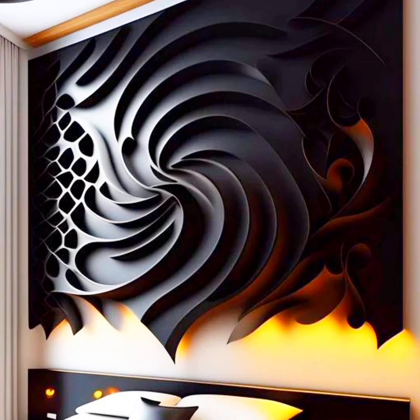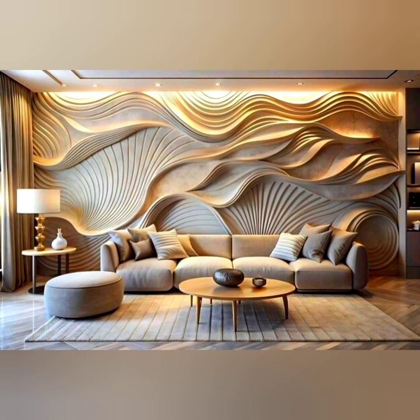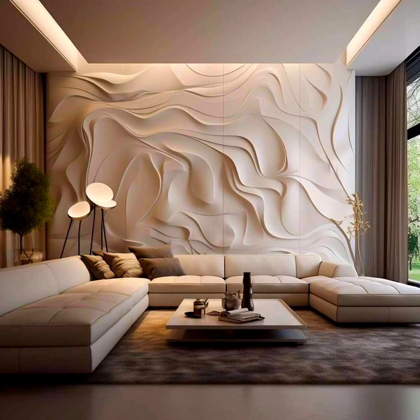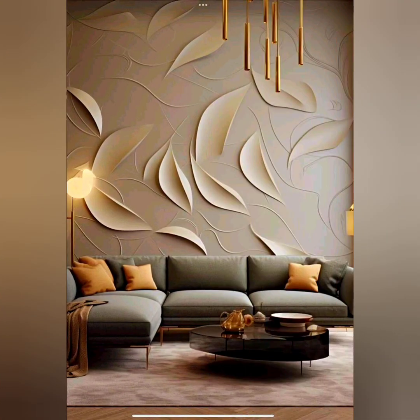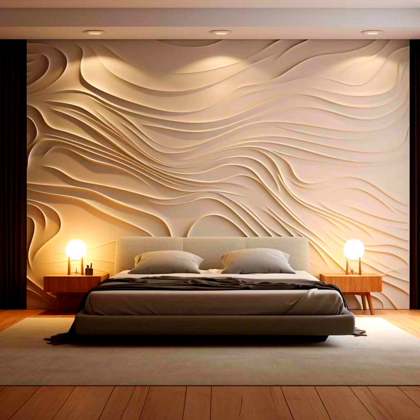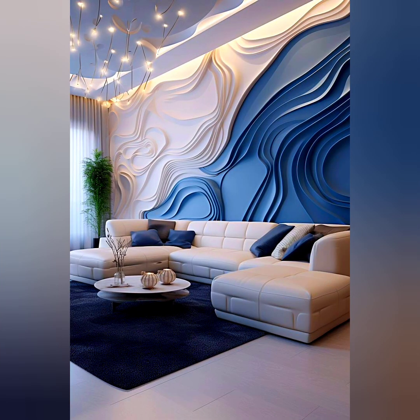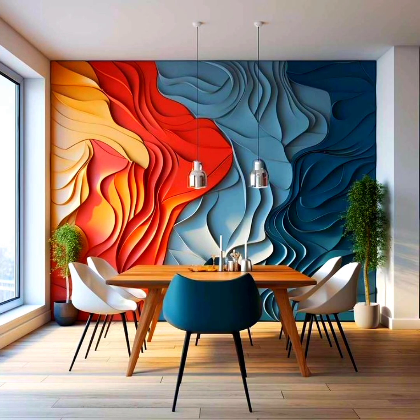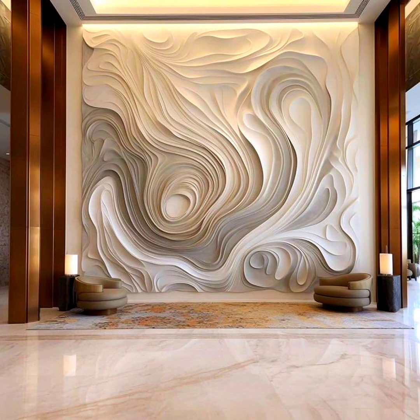The first advantage is aesthetic appeal — wall panels add a modern and stylish look to your home, offering a clean, uniform finish. They come in a variety of designs, materials, textures, and colors, allowing customization to match any interior decor style. Another benefit is soundproofing: many wall panels, especially those made from materials like wood, provide excellent soundproofing, helping create a quieter, more peaceful room environment by blocking noise from adjoining rooms or outside.